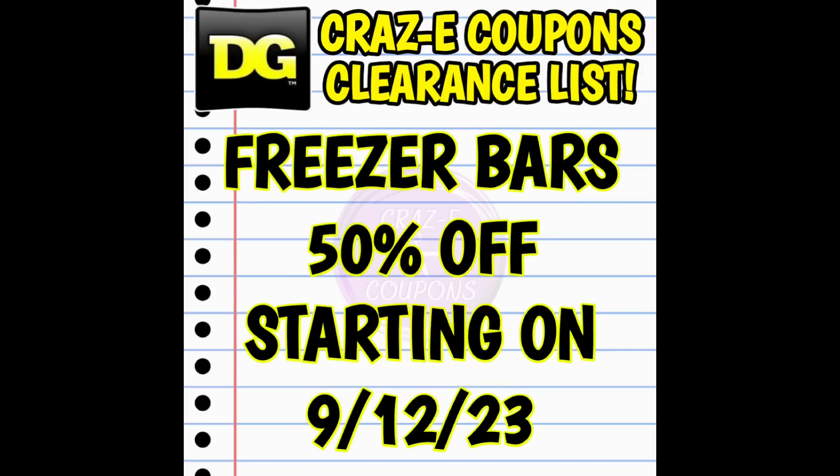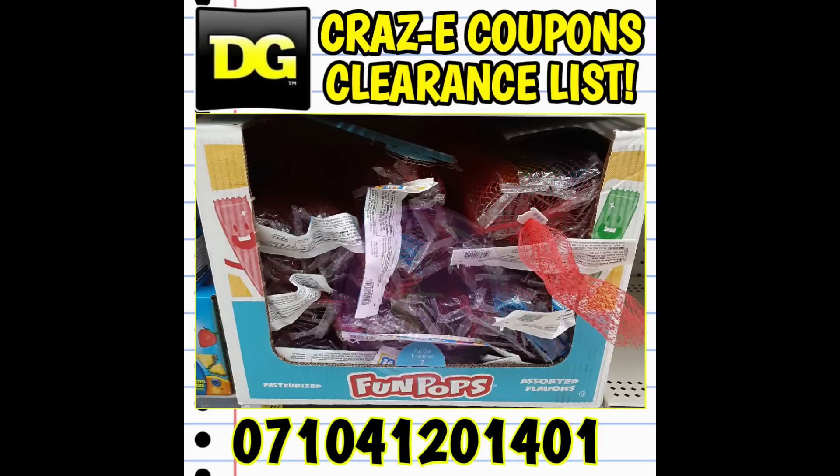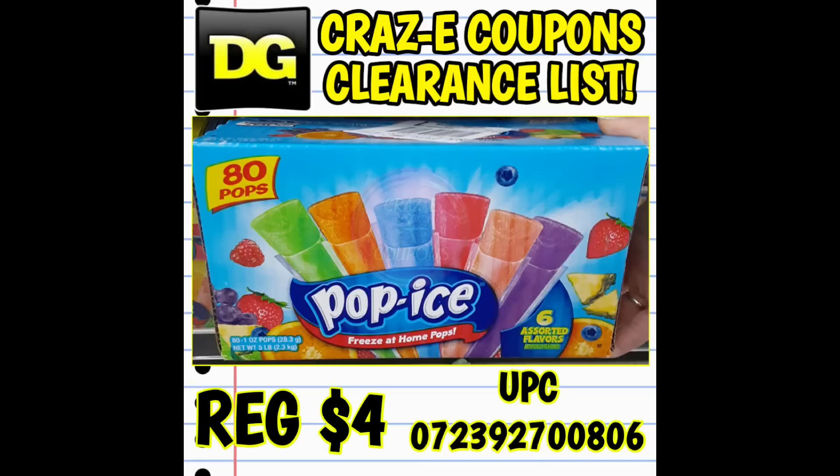Next up, we have freezer bars going down to 50% off starting on Tuesday. Unfortunately, the stores in my area thought these were supposed to be included in the summer barbecue category, so they already manually adjusted these down with those items — our shelves were cleared at around 70% off. But hopefully your stores still have them. Here's what to look for: we have the Fun Pops, normally $2.35. We also have the 80-count Pop Ice — both the tropical and regular versions — normally priced at $4 each, so that's $2 this week for 80 popsicles. You really can't beat it if you can find this deal.